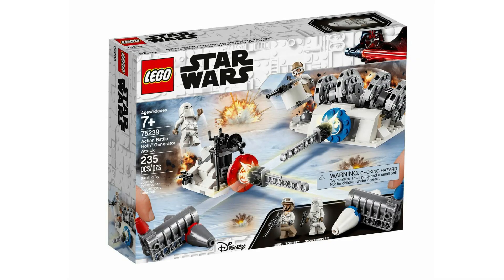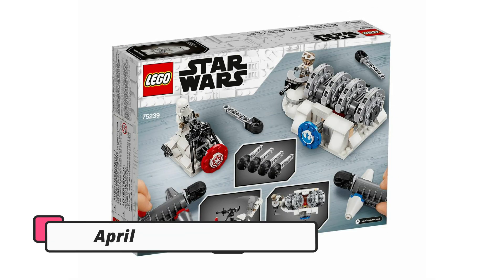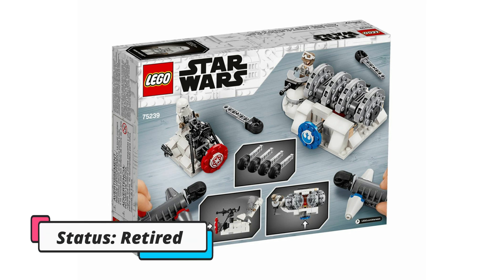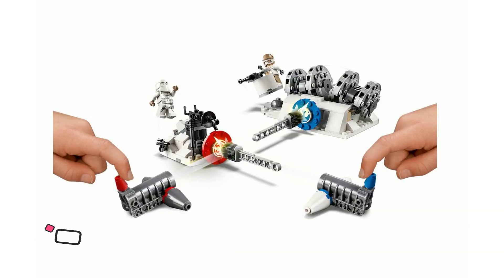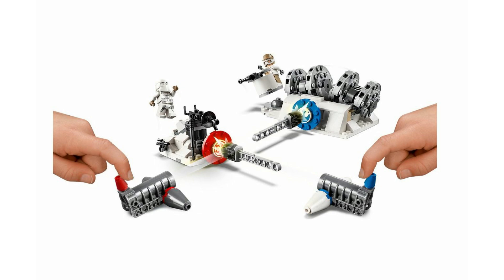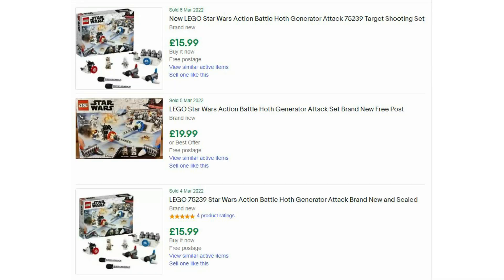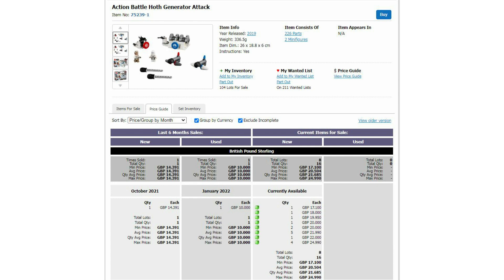The second set I'm going to cover is 75239, another Star Wars set: the Action Battle Hoth. This was available for 25 pounds RRP and comes with 235 pieces and two minifigures. It was only available from April 2019 to July 2020, just over a year. I got three of these and my average buying price was very competitive at just under 14 pounds. Part-out value is 26 pounds 51. Surprisingly, on eBay you can still get these for about 16 pounds, and recent sales history also shows 16 pounds. On Amazon it's currently 23 pounds 75, still below RRP. On BrickLink they start from 17 pounds 10.